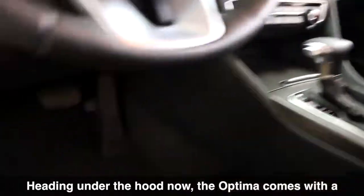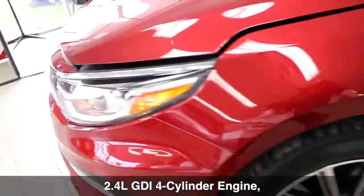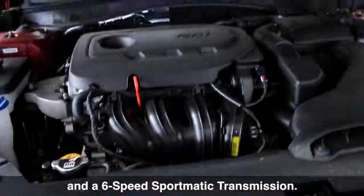Heading under the hood now, the Optima comes with a 2.4-liter GDI 4-cylinder engine and a 6-speed Sportmatic transmission.